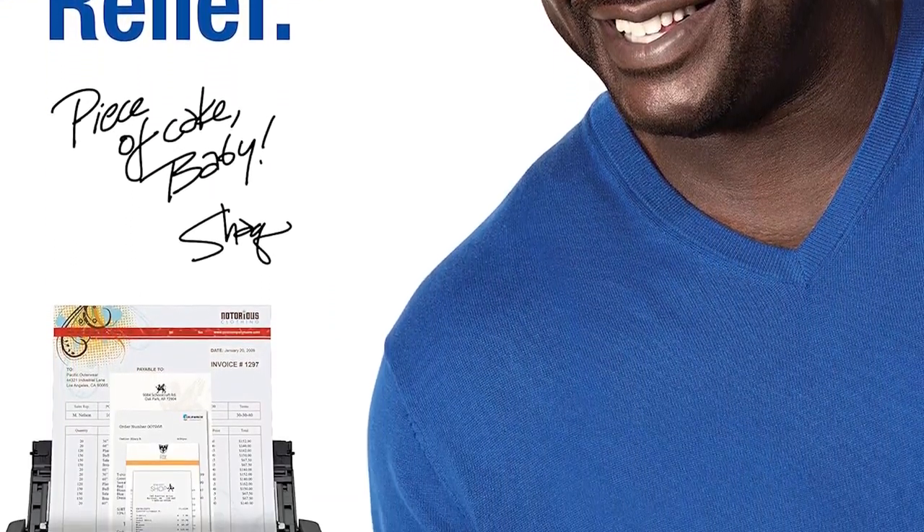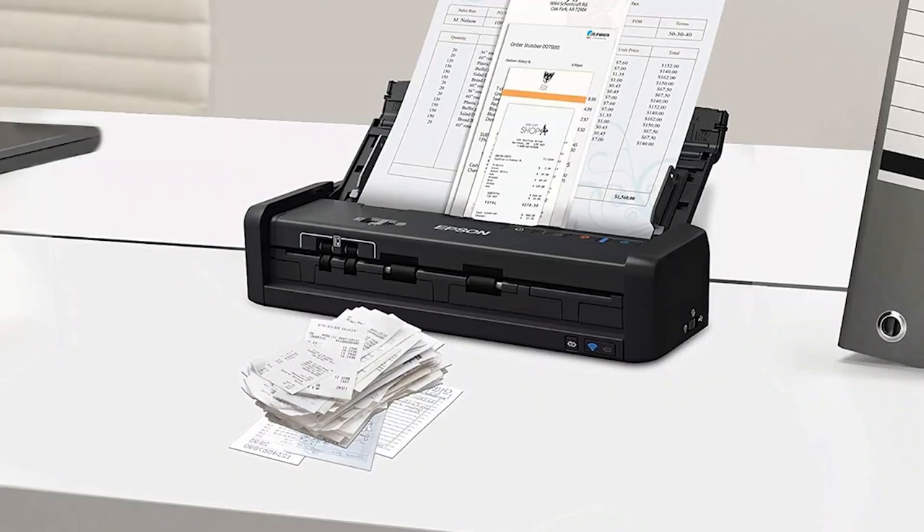This Epson serves two important functions: first, scanning and archiving financial data, and second, digitizing and managing documents.